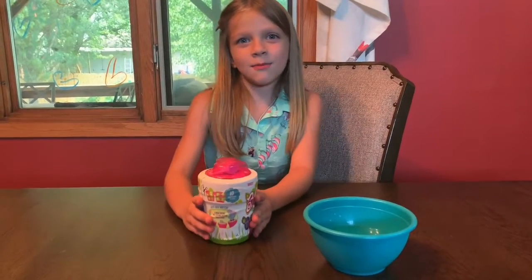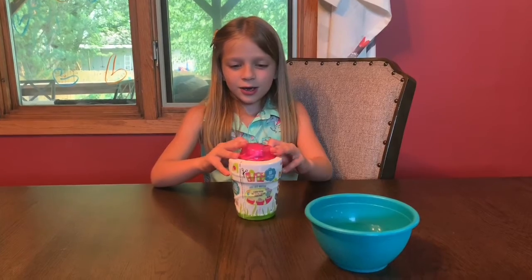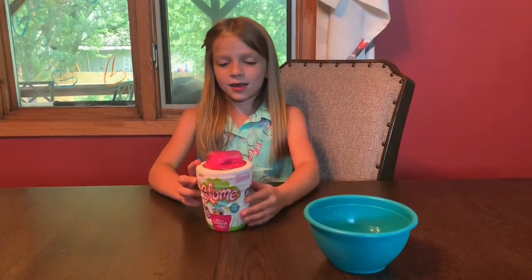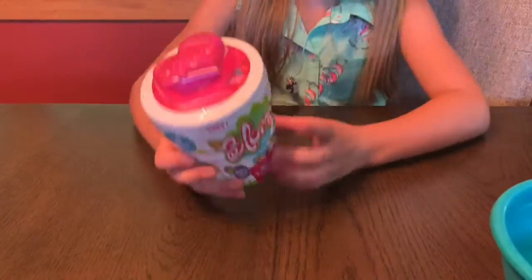Welcome to Toys and More! Hey toy fans! Welcome back to Toys and More. I'm Fallon, and today I'm gonna open up a blooming doll.